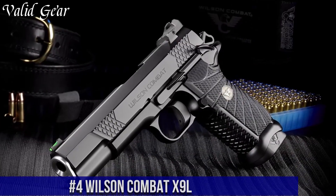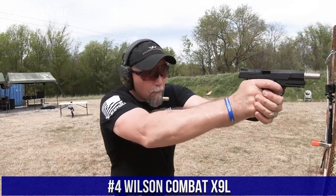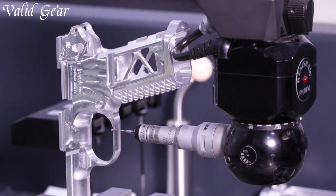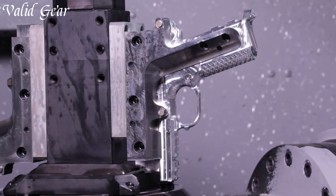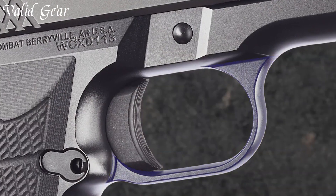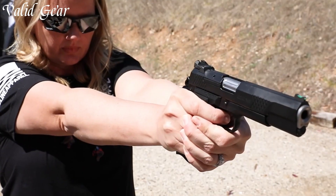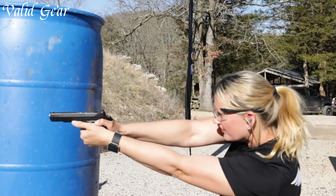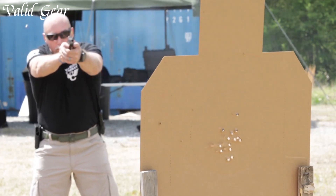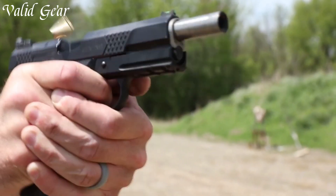Number 4. Wilson Combat X9L — a fusion of innovation and craftsmanship that sets a new standard for compact pistols. Crafted by Wilson Combat, a revered name in firearms, the X9L redefines the capabilities of concealed carry. With its extended grip frame, it accommodates a 15-round magazine while maintaining a sleek profile. The X9L's steel frame and enhanced features ensure durability and accuracy. Its match-grade barrel, crisp trigger, and fiber-optic sights contribute to exceptional shooting performance.